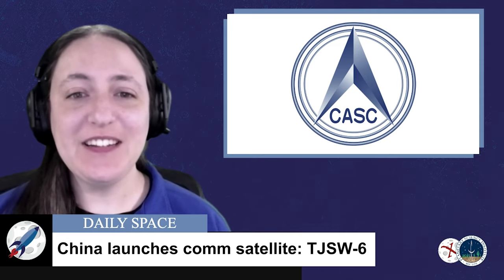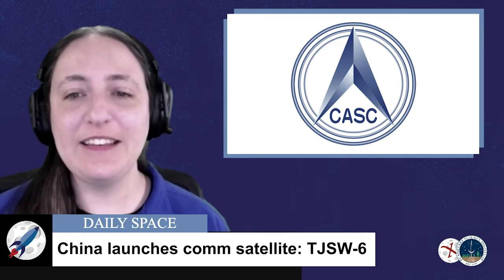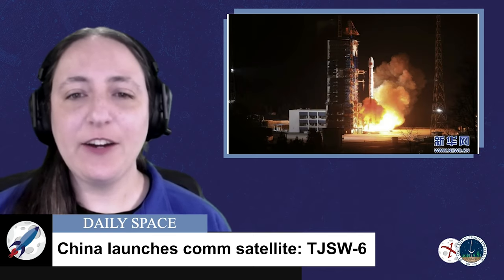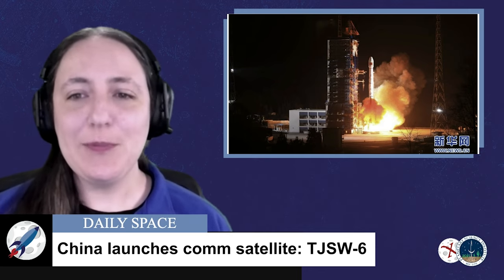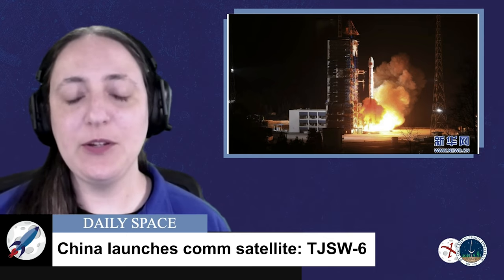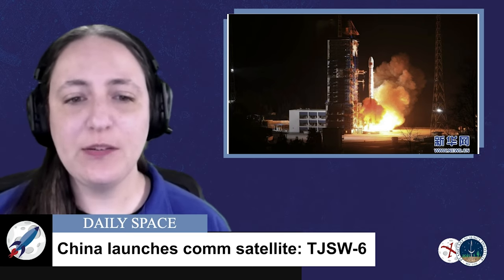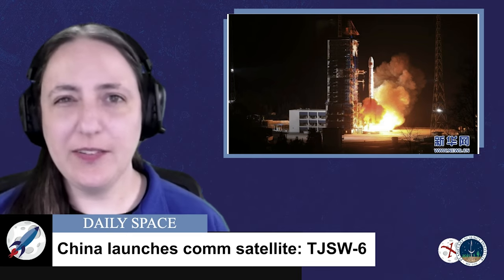Our next launch is a surprise Chinese launch. At 1536 UTC, a Long March 3 Bravo launched from the Xicheng launch site carrying the TJSW-6 satellite. TJSW is a Chinese acronym meaning Tongxin Tishu Shiyan Weixing, which translates to Communications Technology Test Satellite. According to the China Aerospace Science and Technology Corporation, TJSW-6 will be mainly used for satellite communications, radio and television, data transmission, and related technical test verifications. Not much else is known about the satellite.